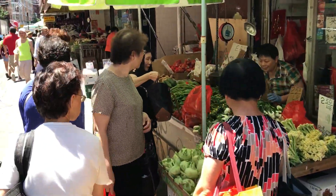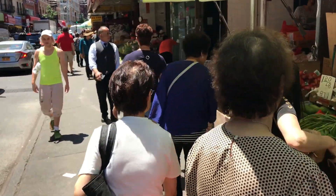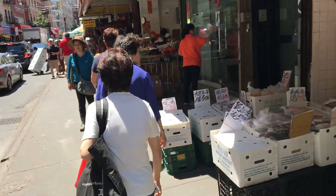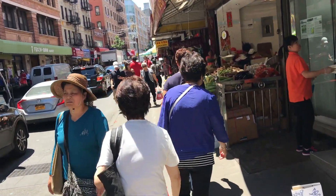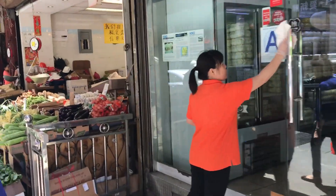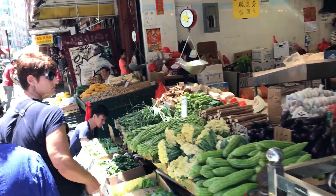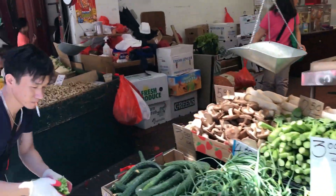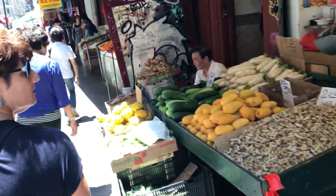Everything is displayed so lovingly. We're continuing walking down Matz Street, heading towards downtown. People take pride in the stores and the community — immaculately clean. I see some fresh cauliflower, different types of mushrooms and veggies.